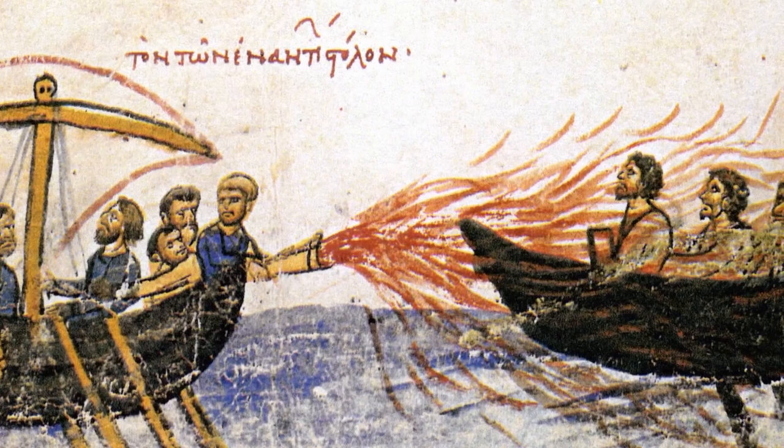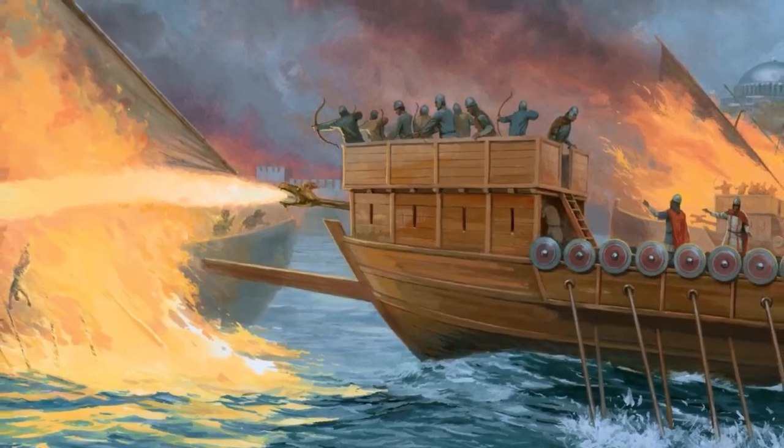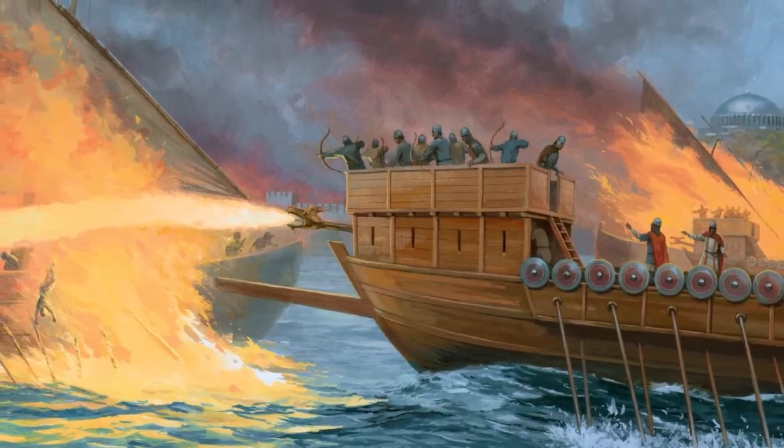Invented in the Byzantine Empire in the 7th century, this fire was used to defend their empire from invaders. Countless documentation verifies to us today that the stories of this fire were very real. But because its formula was a state secret, nobody's quite sure what was used to create this liquid. The substance could be thrown in pots or shot from tubes. It apparently caught fire spontaneously and could not be extinguished with water — it could burn on top of it. It was heated and pressurized, then delivered via a tube called a siphon at the Grecian enemies.